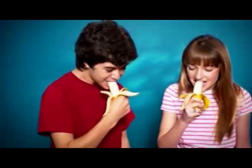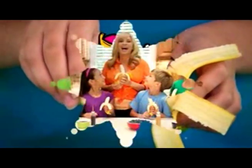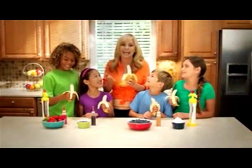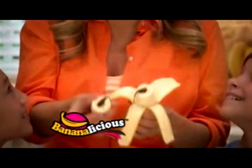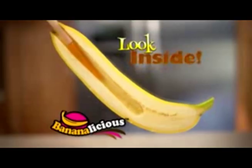My kids go bananas for bananas. Oh, boy! That's why we all love Bananalicious. Hi, I'm Taylor Baldwin, and you're going to love this, too. It's totally bananas, and cream, and chocolate, and berries, and... Yum! Just look inside.